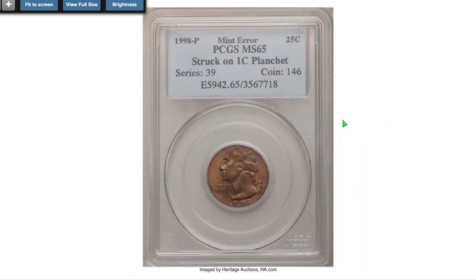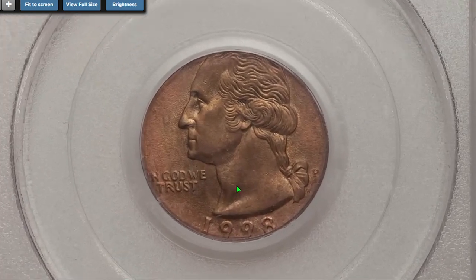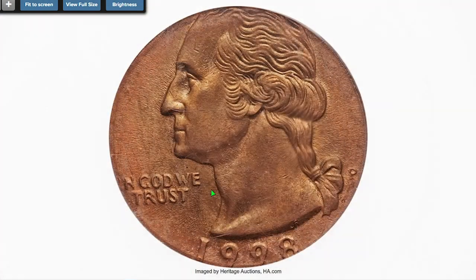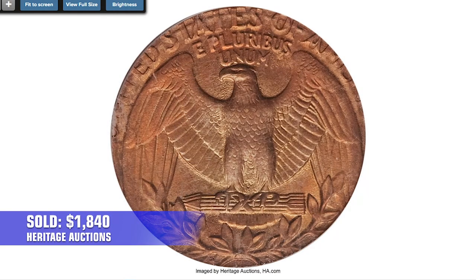Wrong planchet errors also make good money among 1998 quarters. This is a 1998-P 25-cent piece struck on a Lincoln cent planchet, graded MS-65 by PCGS. It sold for $1,840 on January 9th, 2011.